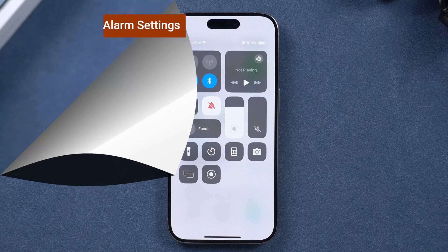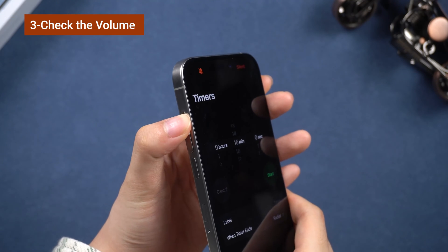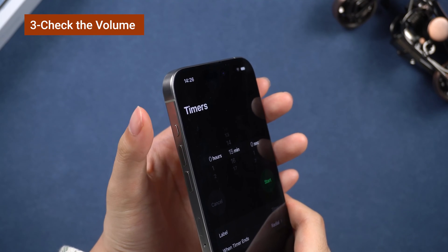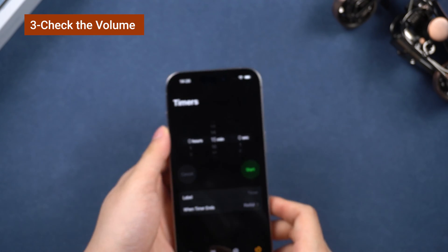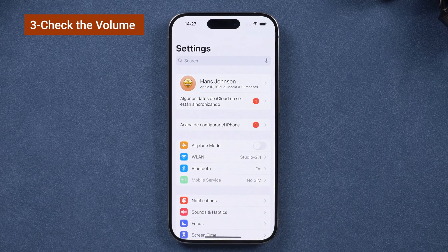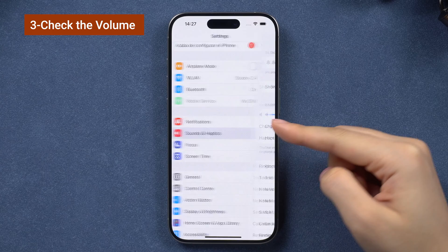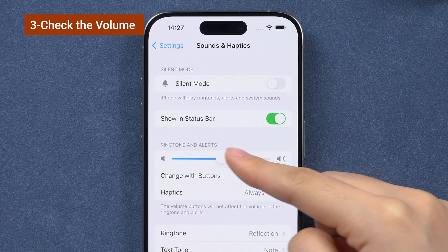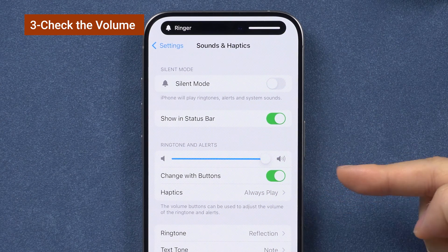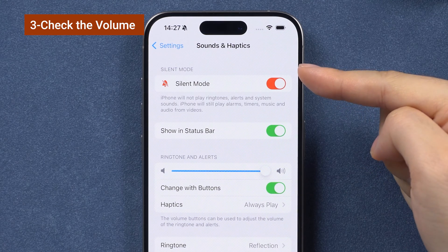Next, check your volume. Sometimes the volume might be too low to wake you up. Check that your phone's volume isn't muted — use this button to turn off silent, or your alarms won't work. You can also open the Settings app and go to Sounds and Haptics to make sure the ringer and alert volumes aren't muted or set too low. If silent mode is turned on, make sure to turn it off.